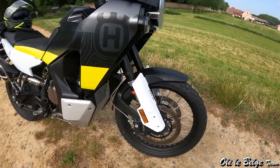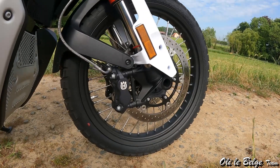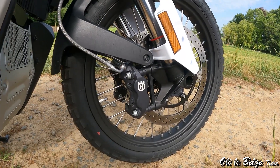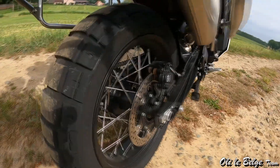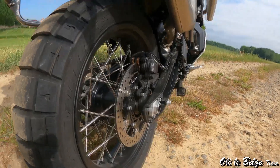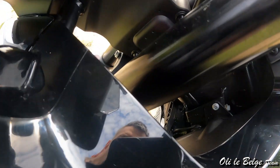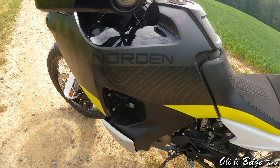Pour le freinage, à l'avant nous avons des disques de 320 mm de diamètre pincés par des étriers à montage radial à 4 pistons, d'origine Brembo et siglés Husqvarna. À l'arrière, un monodisque de 260 mm de diamètre avec étrier à double piston à montage flottant. On retrouve également un amortisseur de direction pour éviter les réactions parasites du train avant, visible sous la colonne de direction.